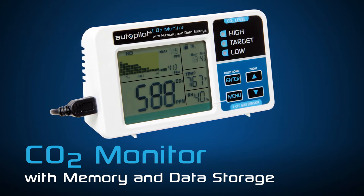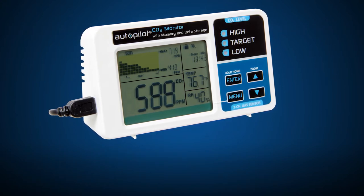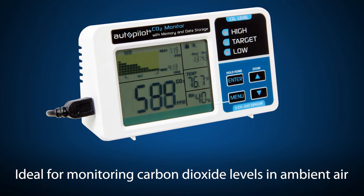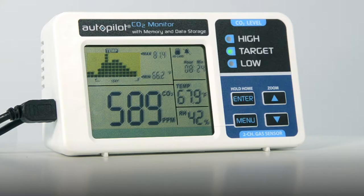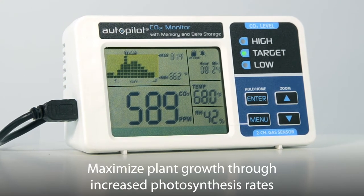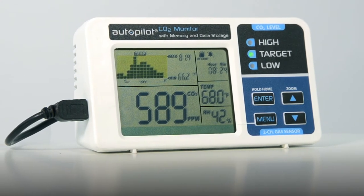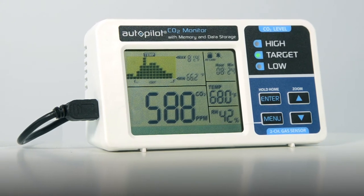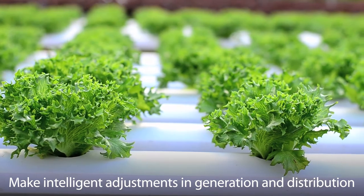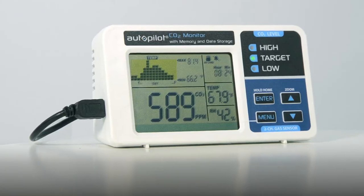The Autopilot Desktop CO2 Monitor with memory and data storage from Hydrofarm is ideal for monitoring carbon dioxide levels in ambient air. CO2 enrichment is a great way to maximize plant growth through increased photosynthesis rates, and this monitor will let you know how much CO2 is in your grow room air, thus allowing you to make intelligent adjustments in its generation and distribution. It is smart,